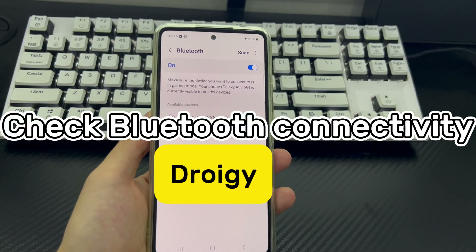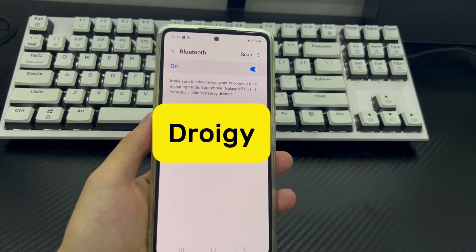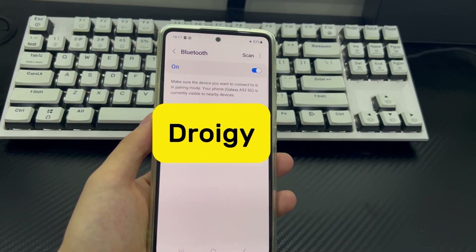Method 2 is to check Bluetooth connectivity. If your Android phone is connected to Bluetooth headphones or other devices, sound won't come out of the phone itself, resulting in the Android phone speaker being on but having no sound. To troubleshoot this issue, check if the Bluetooth connection is connected to another device.